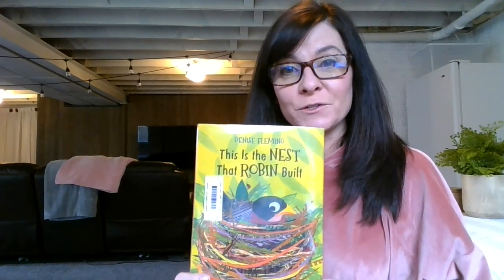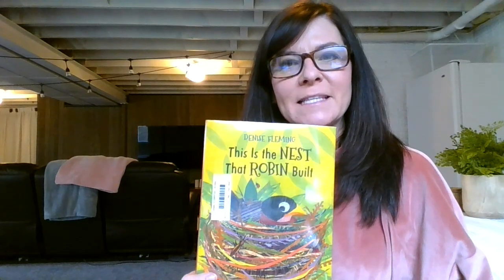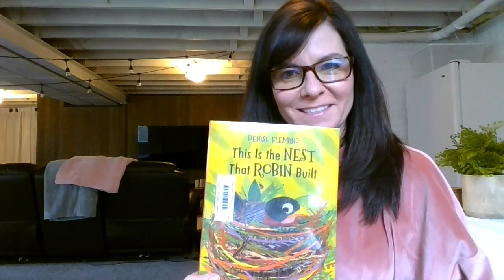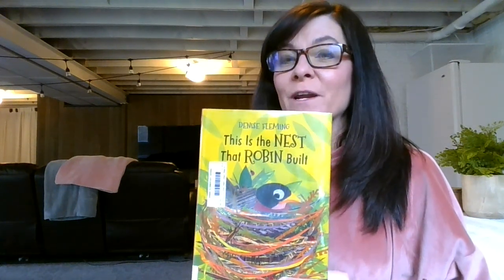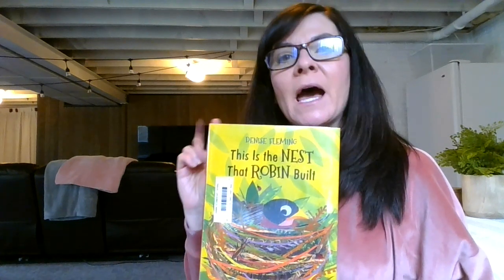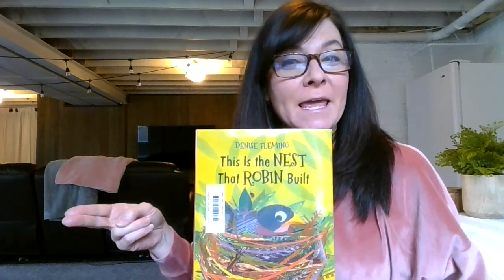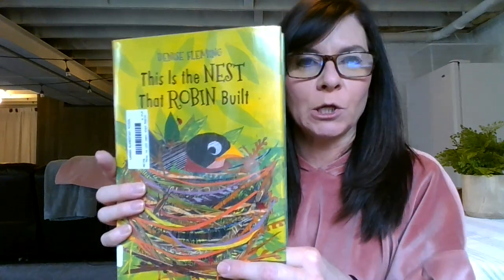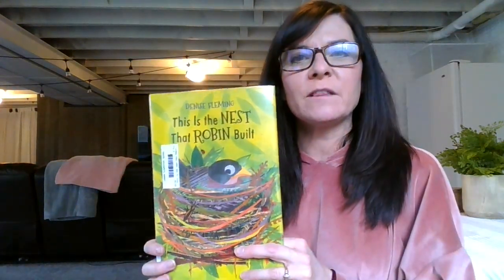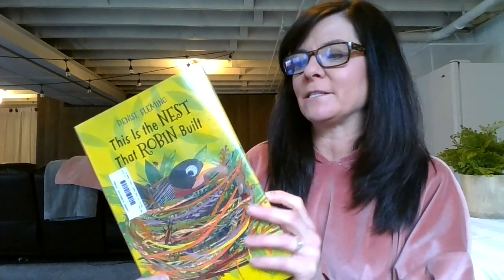Hi, kindergarten friends. This is the first story we're going to do today by Denise Fleming called 'This is the Nest that Robin Built.' I want you to listen for rhyming, alliteration — which is where the first letter is the same — and also notice if we're close up, because Denise Fleming likes us to be close up to things, and if it looks fuzzy and furry like that pulp painting effect that she likes to do.